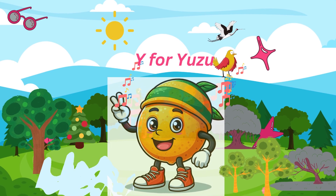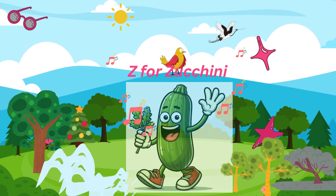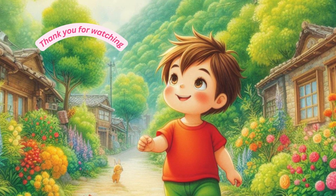Y for yuzu, yellow and sour. Z for zucchini, green and long. Now let's repeat the video again — see you soon.